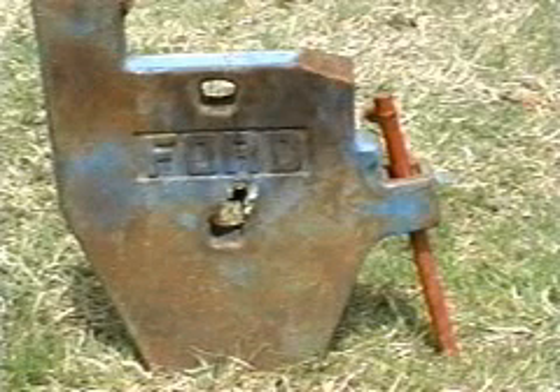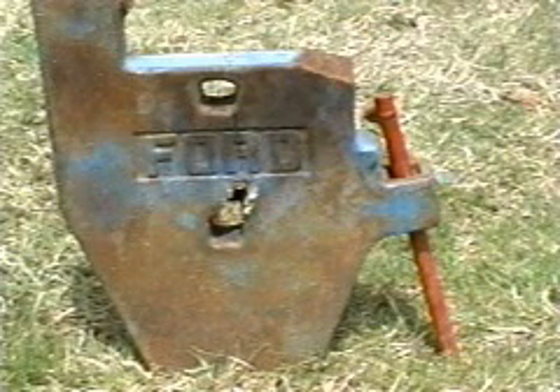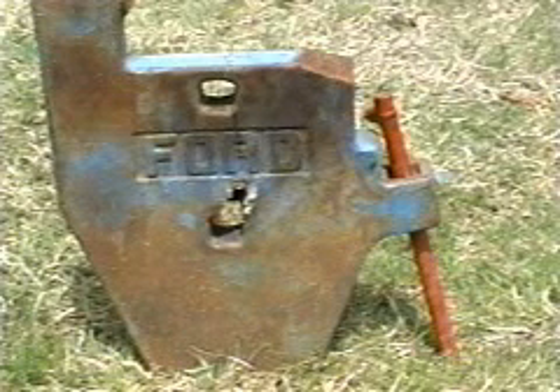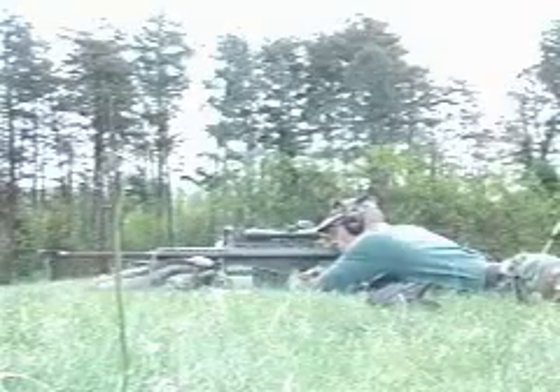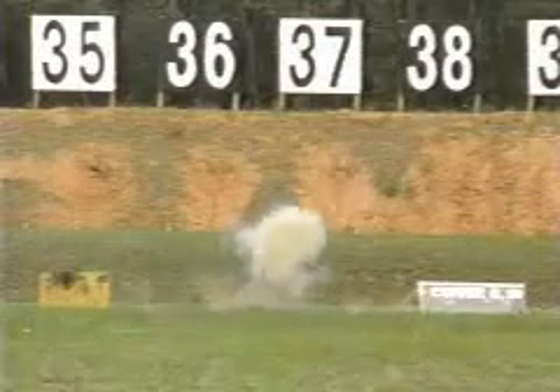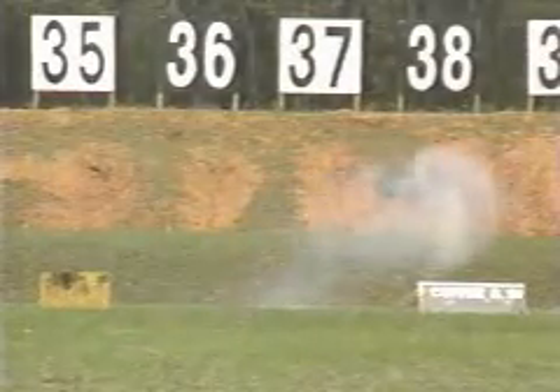Target four is a steel track from a Ford tractor — two inches thick, 16 inches by 12 inches dimension. Fire. Target down.